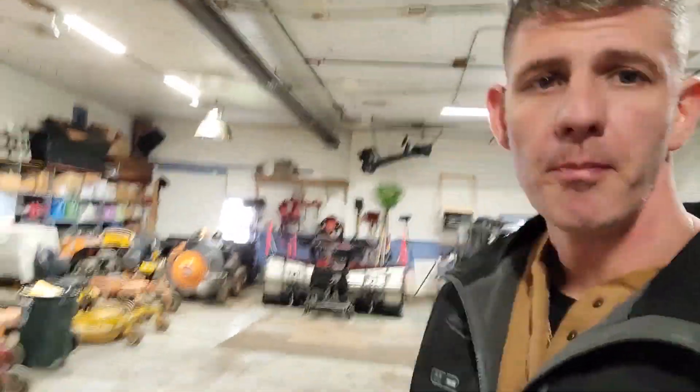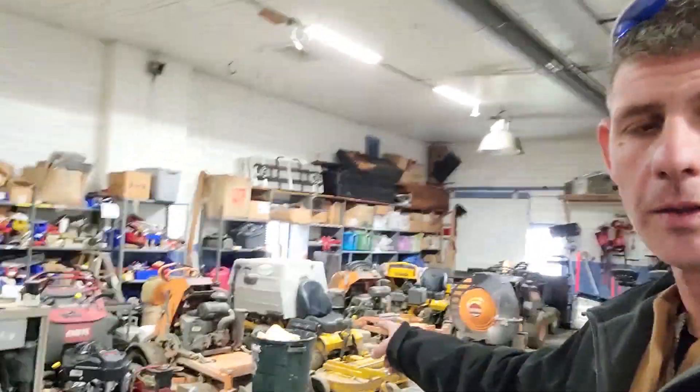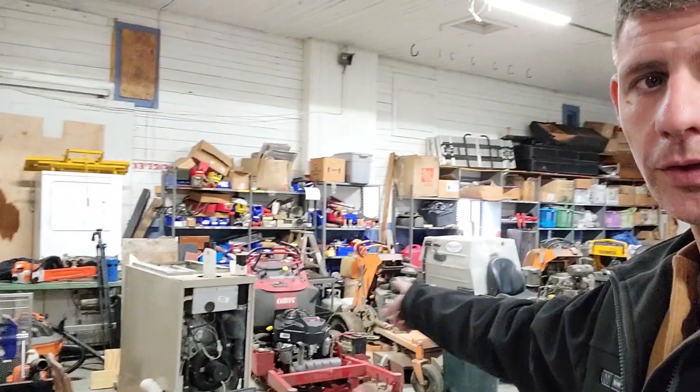Let's get inside and talk about where the hell have I been. So here we are in the shop. This place has been a mess, but I currently have both the plows over there, all the mowers and the blower over there. We'll get to that in a second. And the dually's back here.